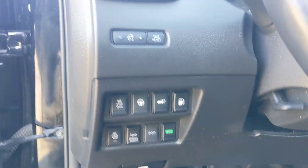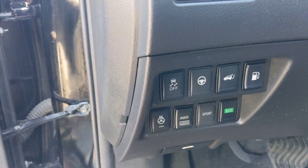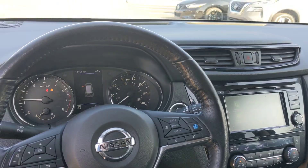See the controls there for the ProPilot Assist, our power liftgate, and then of course our heated steering wheel. Nice touch on that steering wheel — leather-wrapped, of course.